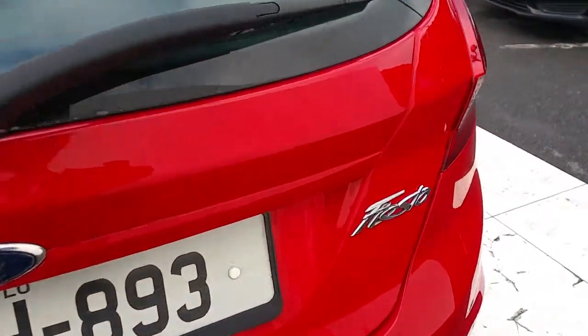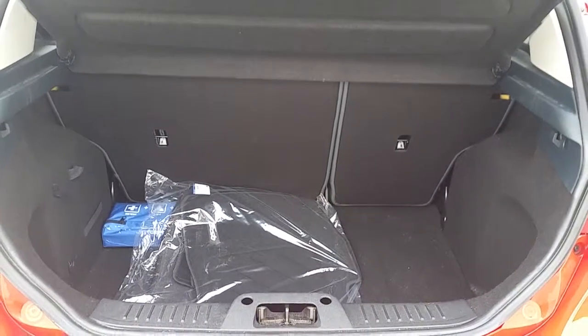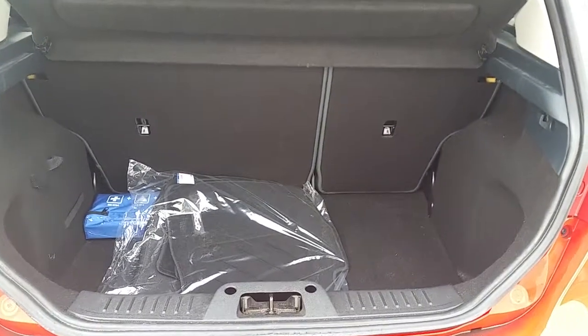Now we're going to take a look in the boot and see the space. As you can see the boot is quite spacious — with the rear seats folded it has a space ratio of 60 to 40.